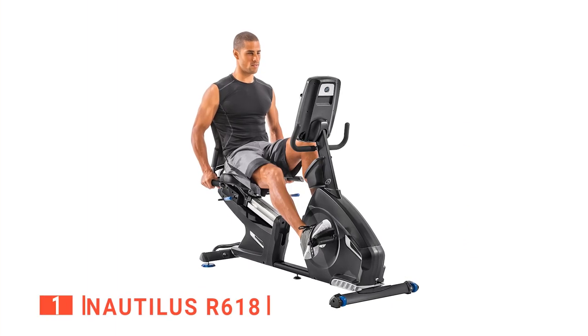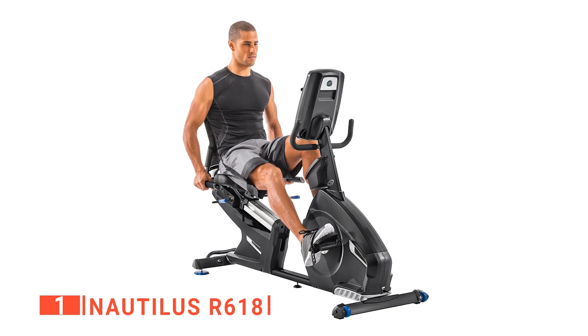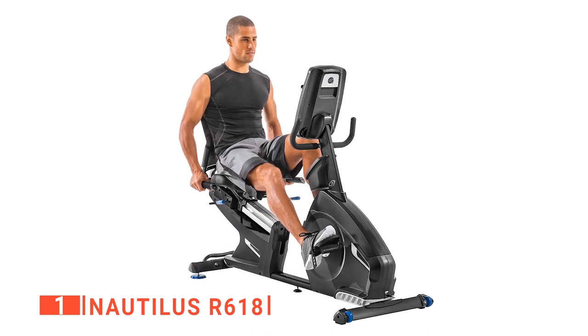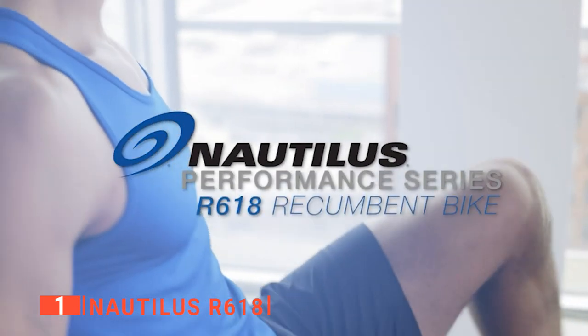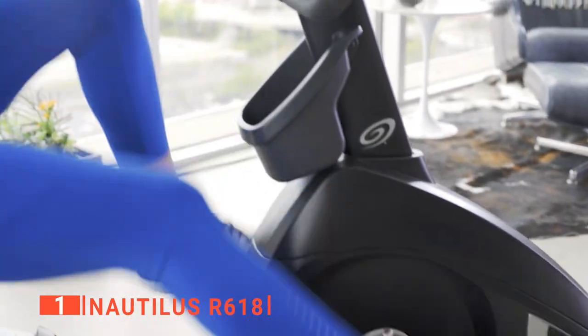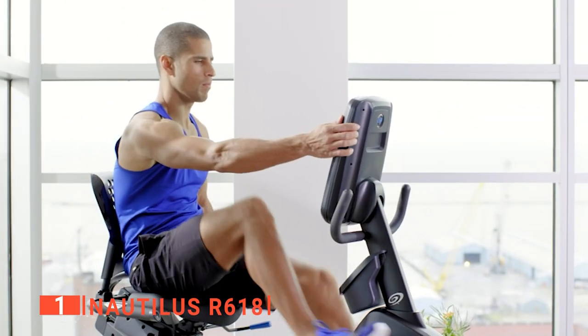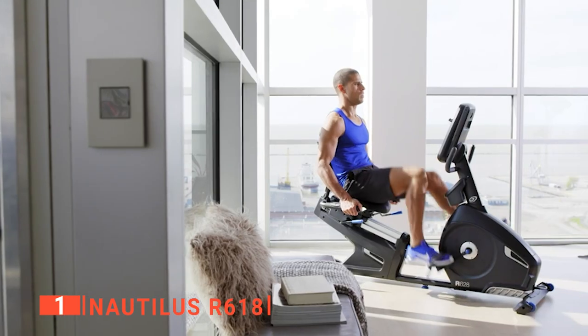Finally, our top recumbent bike is the Nautilus R618. This is one of those products that will make you wonder why you didn't get it earlier once you start using it. Not many recumbent exercise bikes can beat the quality, features, and price of this unit. As far as company reputation goes, not many manufacturers can top Nautilus. This R618 recumbent bike is absolutely packed with features.